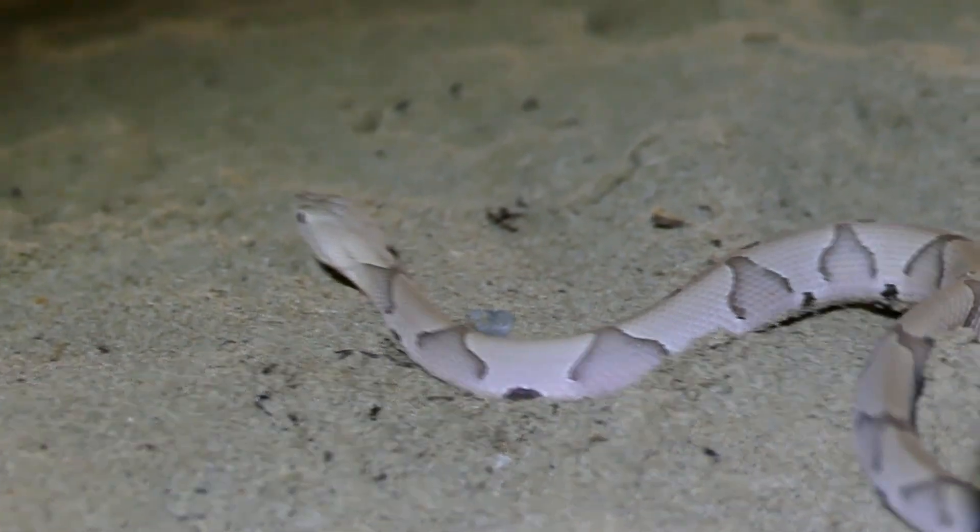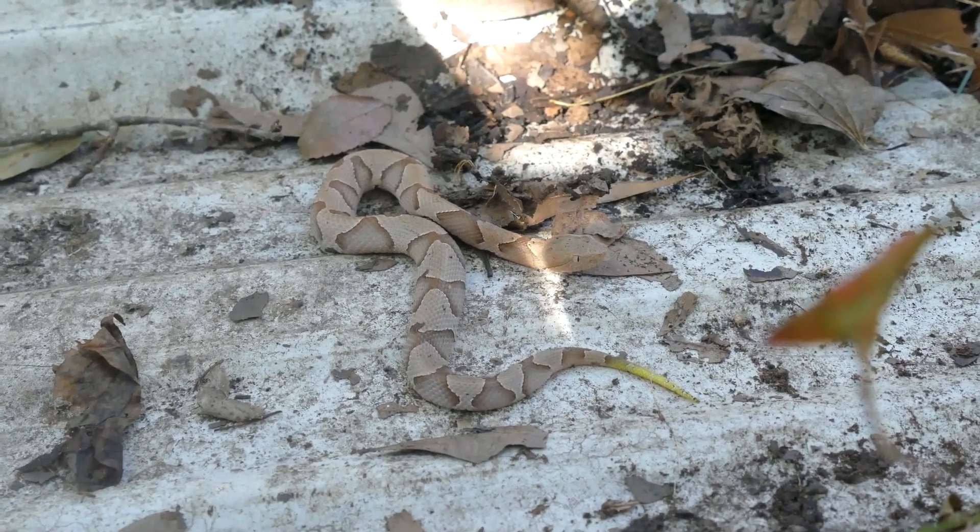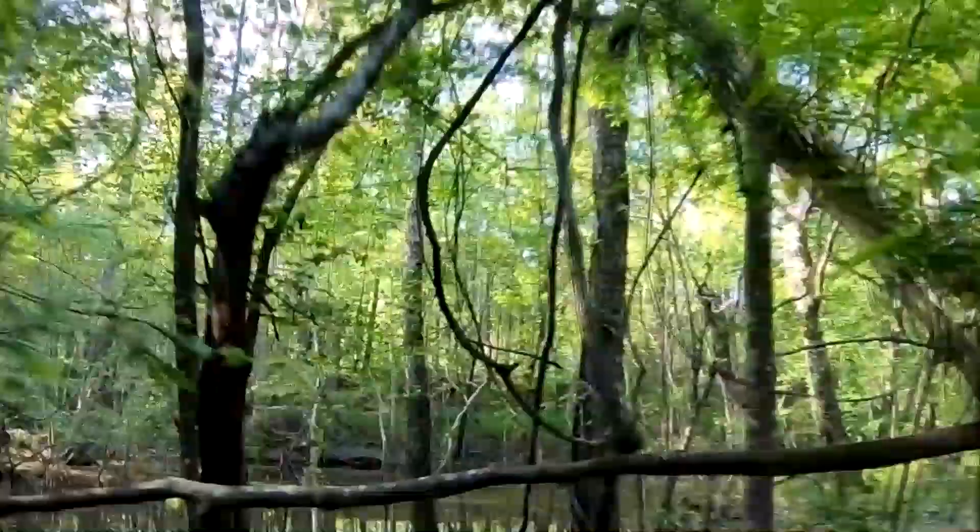My aim today is to answer a question that I get a lot: are baby venomous snakes more dangerous than the adults? Well, we're about to find out.